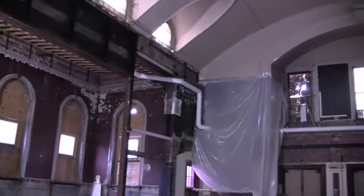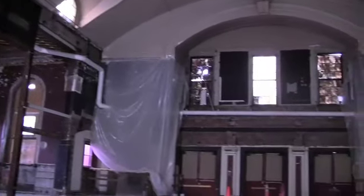This is the big space — this was the sanctuary. We were able to add two interstitial floors in here, so this will be a three-story space.